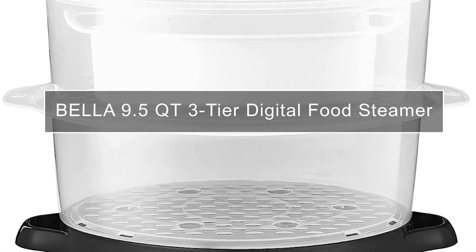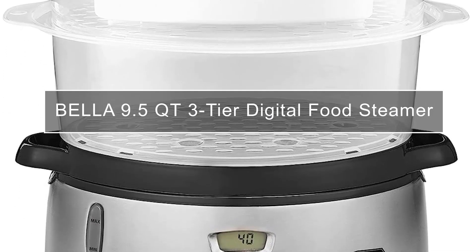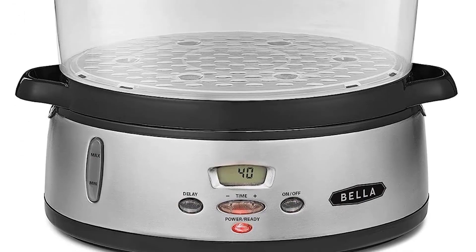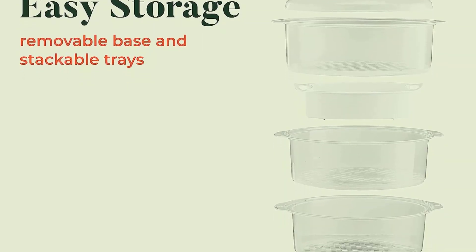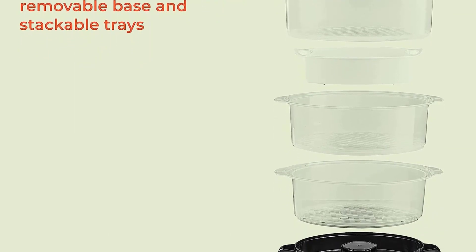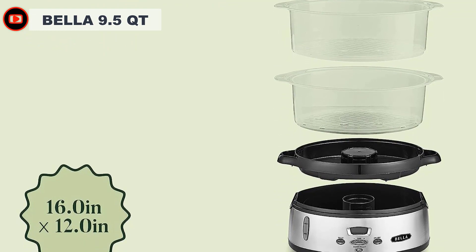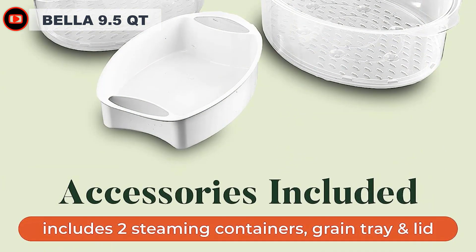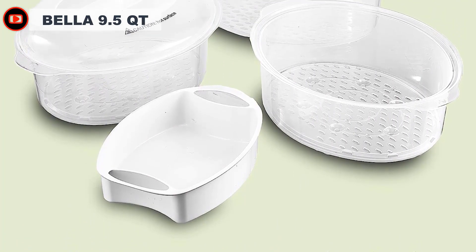The Bella 9.5-quart triple-tier stainless steel food steamer is the perfect and healthy way to cook your favorite foods. This health-focused cooking method shaves off unwanted calories and unnecessary cooking additives and oils, helping you live a healthier and cleaner dietary lifestyle. The Bella food steamer cooks your favorite meats, veggies, and grains — simply pour in the water, set your food in the cooking basket, and set the timer.